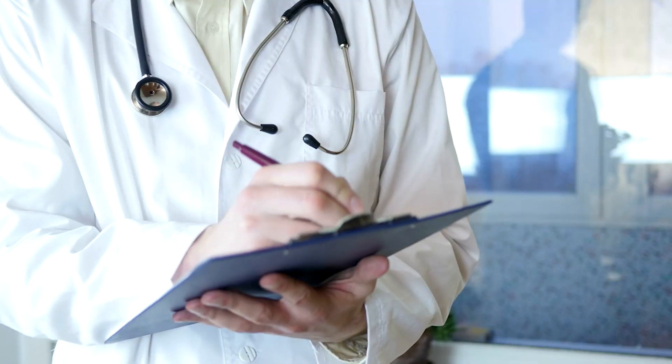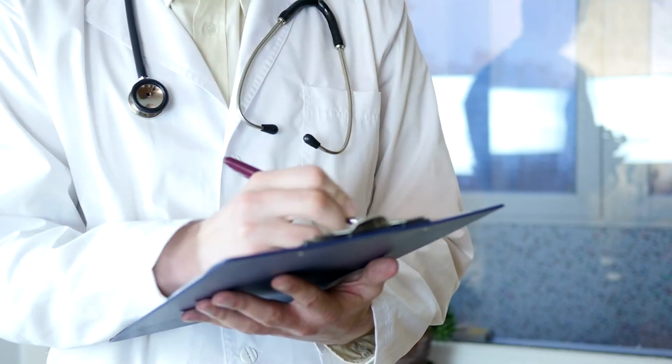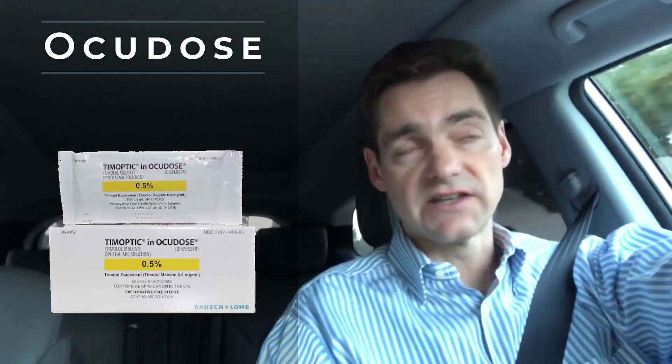If you are going to be prescribed timolol, it will come in a bottle form in general unless you get the preservative-free version called Ocudose. The bottles generally have a yellow cap for the one-half percent or a light blue cap for the quarter percent.